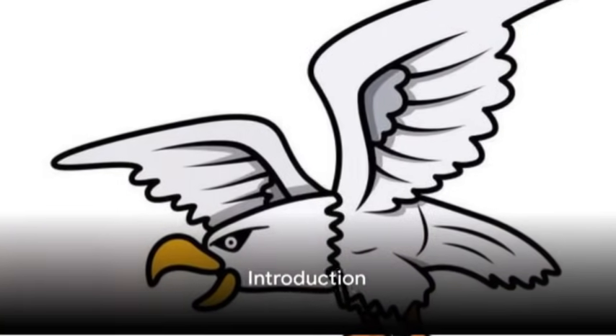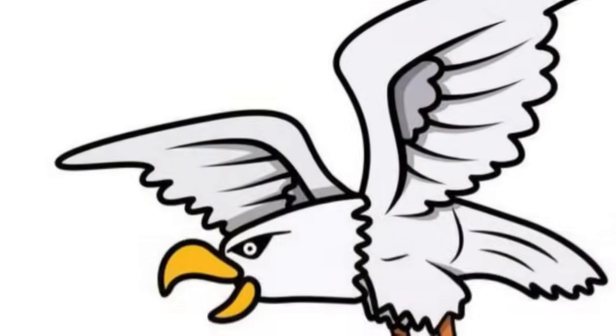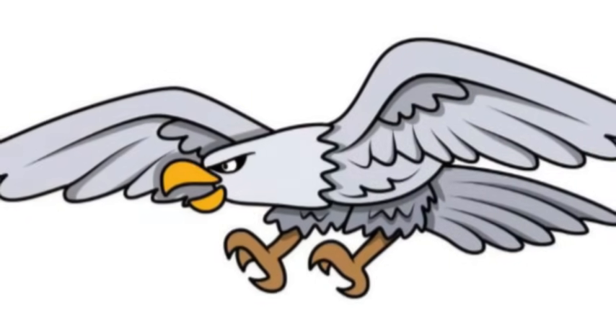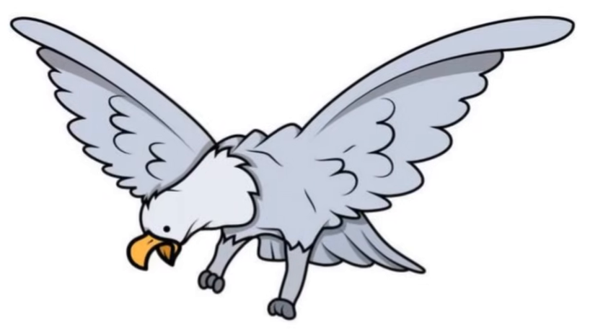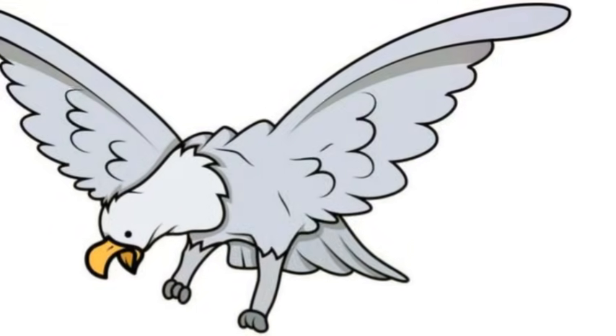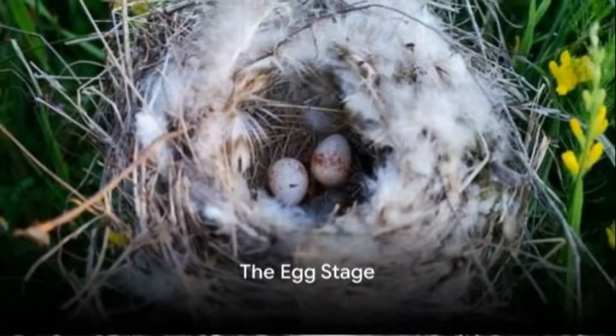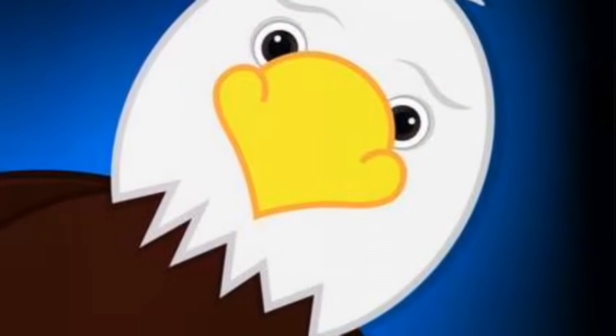Welcome to our animated video, where we will explore the fascinating life cycle of an eagle. Eagles are majestic birds of prey that can be found in various parts of the world. Let's begin our journey by understanding the first stage of an eagle's life cycle.